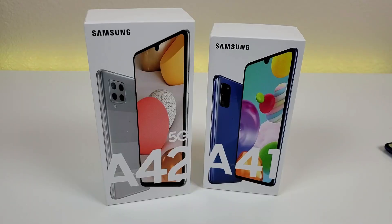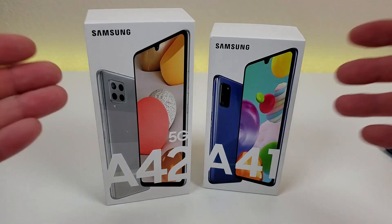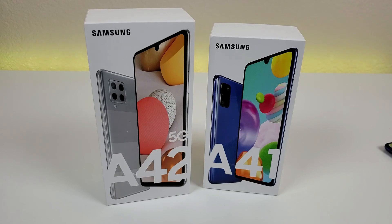Here are the boxes that both devices come in — a pretty similar presentation. We have pictures of the actual phones themselves and the names of the devices. One thing to point out is that the A42 5G does support 5G, whereas the A41 is LTE only.